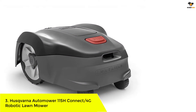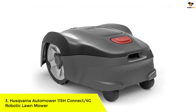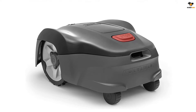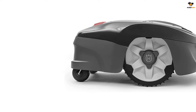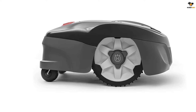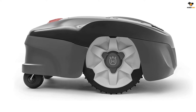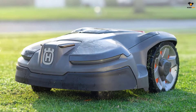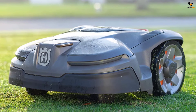Number 3: Husqvarna Automower 115H Connect 4G Robotic Lawnmower. Husqvarna is a leading manufacturer of lawn and garden maintenance equipment, power tools, protective gear, and other outdoor equipment. The brand designs its products with advanced features for achieving the best results. This robotic lawnmower is perfect for small to medium-sized yards of up to 0.4 acres. It can be controlled using the Automower Connect app to start, configure, and stop the lawnmower without your supervision.